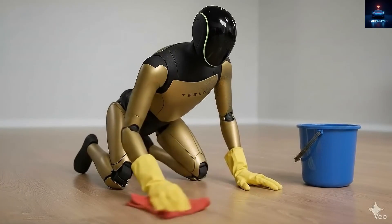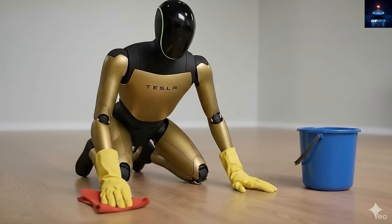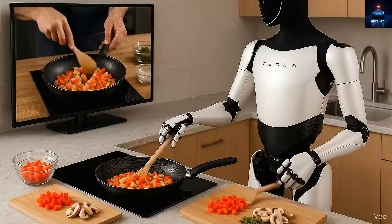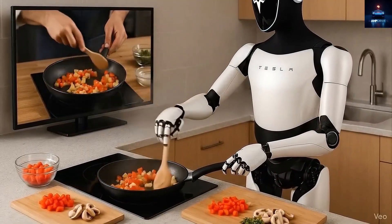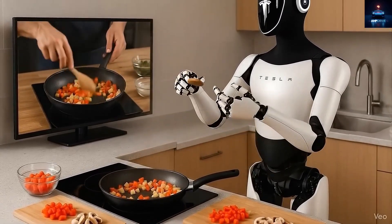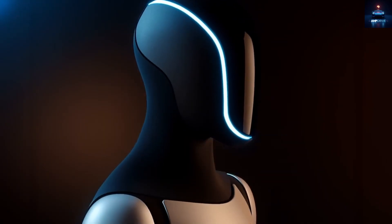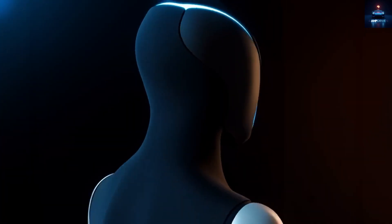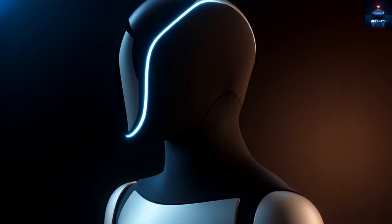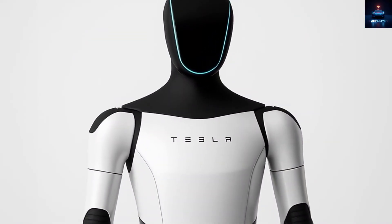In a long-distance challenge, could the Tesla robot actually match real human endurance? With a battery size of 2.3 kWh and an energy usage of around 700 watts, Optimus could run for a little more than three and a half hours before its battery empties, covering more than 20 miles. If you are a runner with an average pace of around 6 miles per hour, you could technically outlast it.